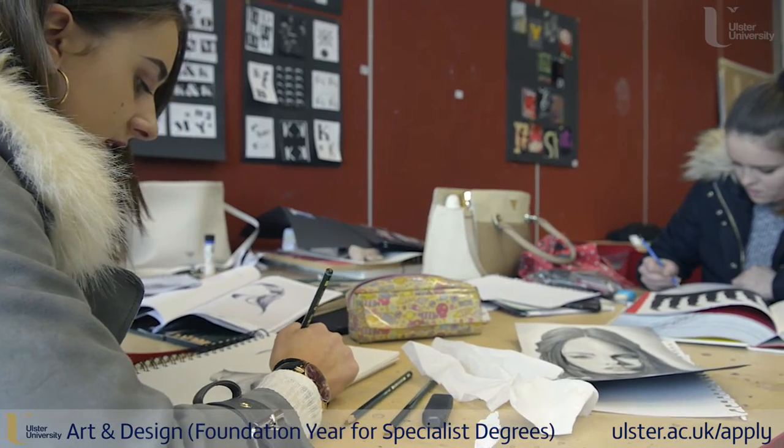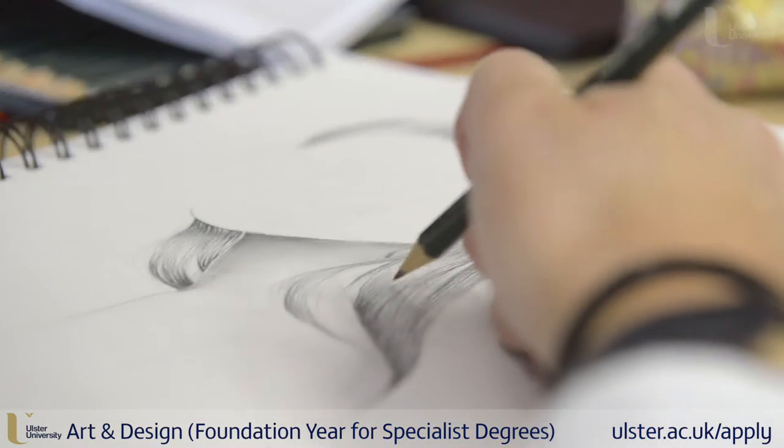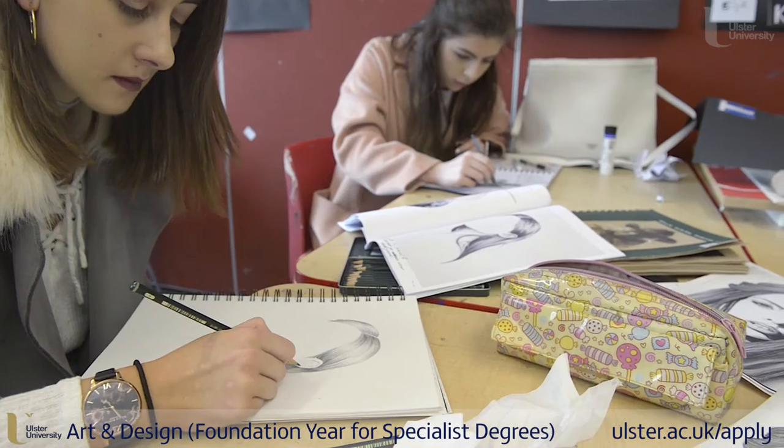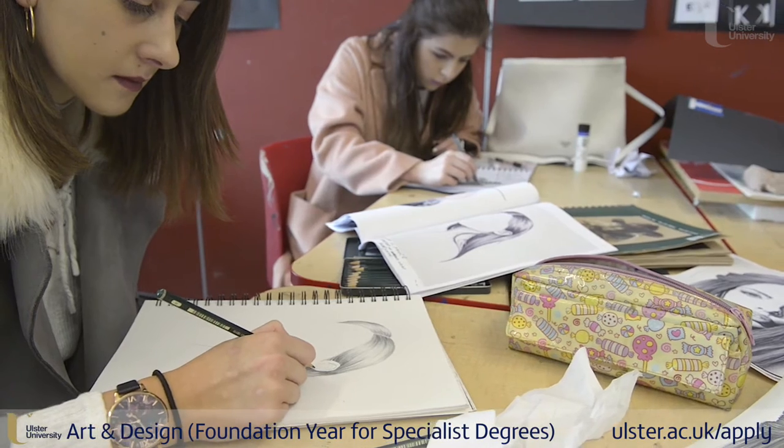The Foundation course is a one-year course. It's kind of the bridge between A-level and the degree courses, and allows you to see what individual course you actually want to specialise in.